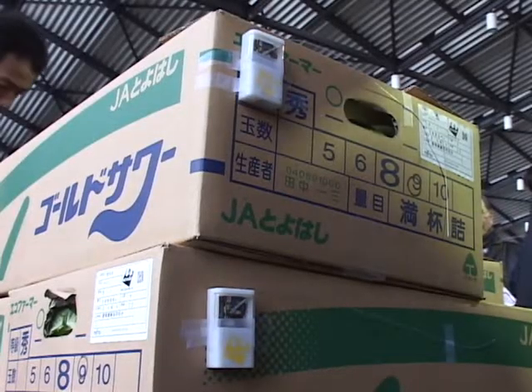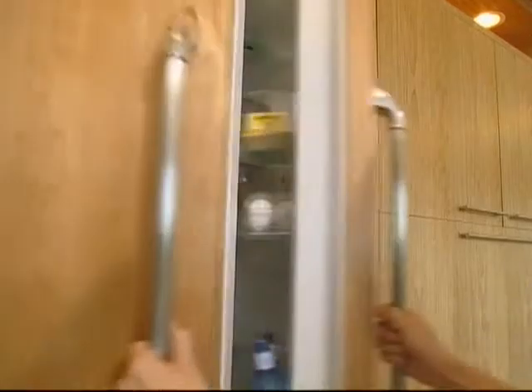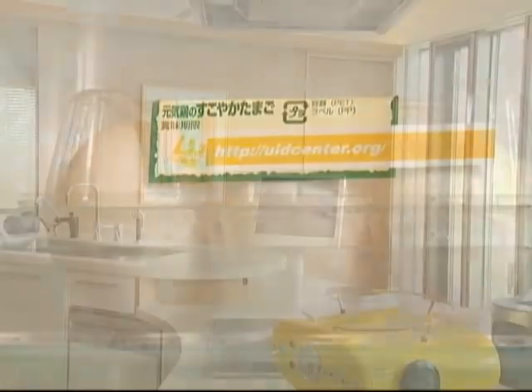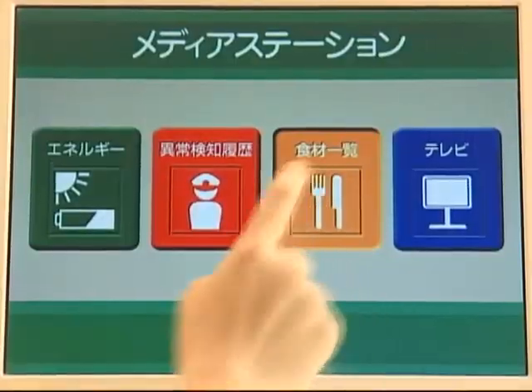Using active sensors, we can continuously monitor the temperature of the food package during transport. In a futuristic scenario, we may one day have refrigerators that warn us of stale foods inside by reading the information on each product.